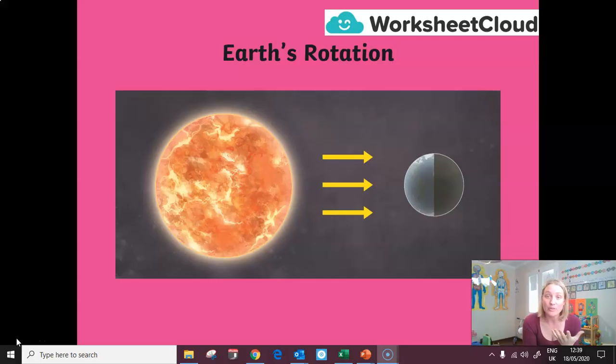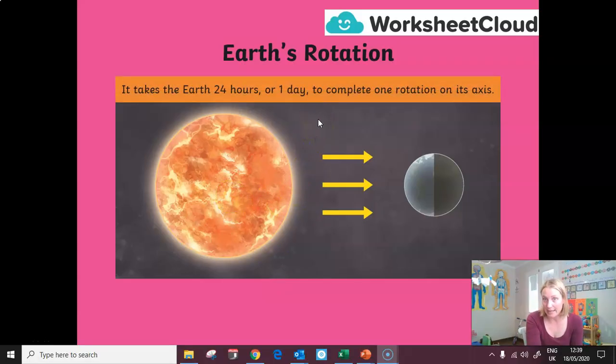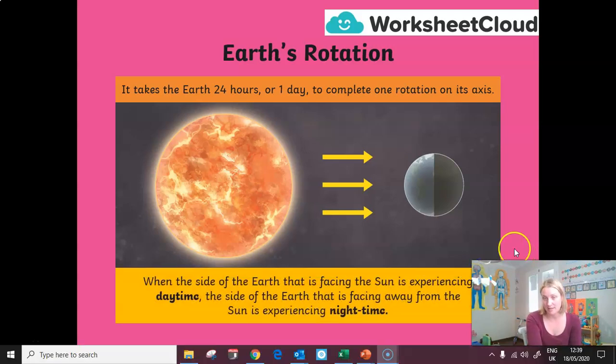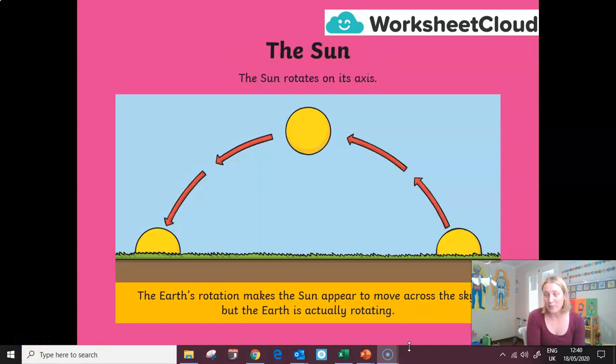Why are the rotations important? This diagram shows the sun and arrows representing the sun's rays shining on the Earth. It takes 24 hours — one day — for the Earth to complete one rotation on its axis. When the side of the Earth facing the sun is lit by those rays, it is experiencing daytime. When it spins to the other side, it experiences nighttime because it is facing away from the sun's rays. That is why we split our day into 12 hours facing the sun and 12 hours away from the sun. That makes the sun appear to move across our sky — but remember, it is the Earth that is moving, not the sun.